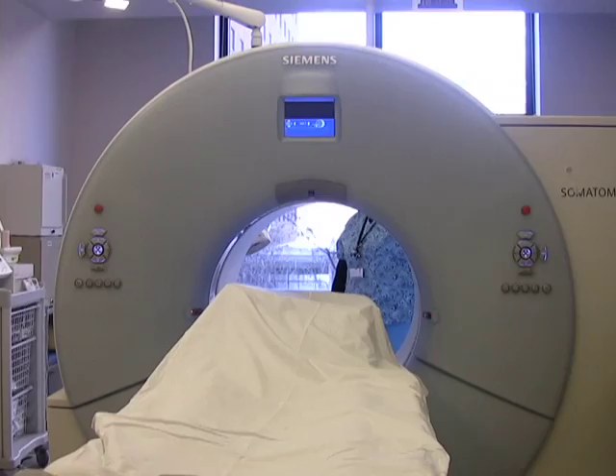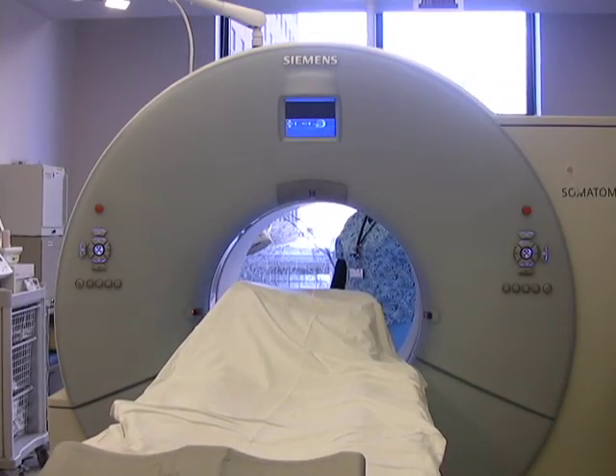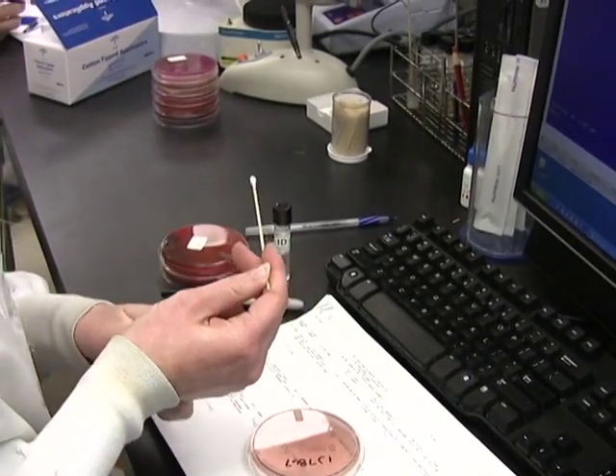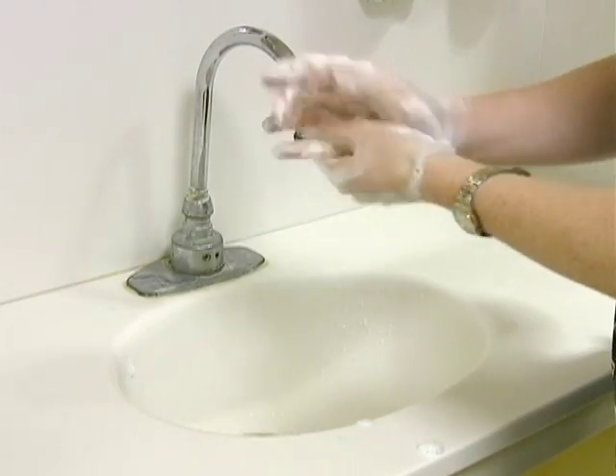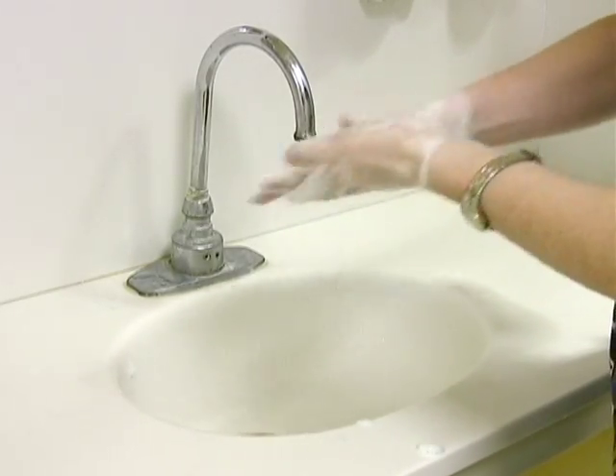Each year, over 2 million patients get a hospital-acquired infection. And of those infections, over 100,000 people die as a result of their hospital-acquired infection. So this is obviously a critical issue to patient safety in U.S. hospitals. These infections cost over $30 billion. Studies show that average hand hygiene compliance in hospitals is only 40%, so this is a major area that we need to focus on and improve.